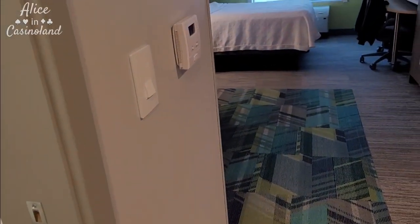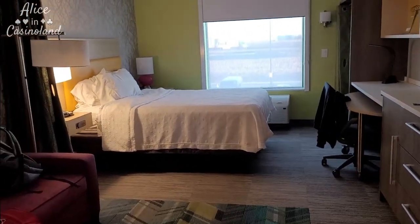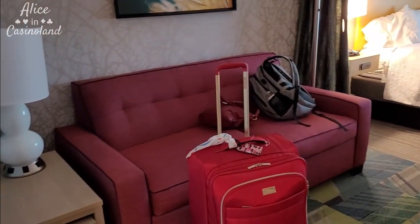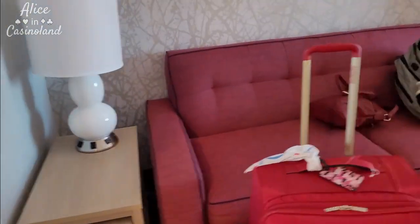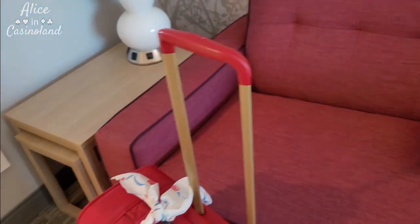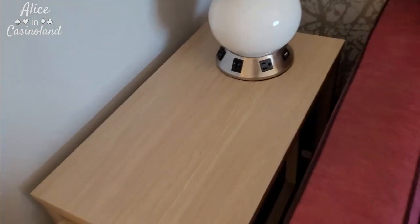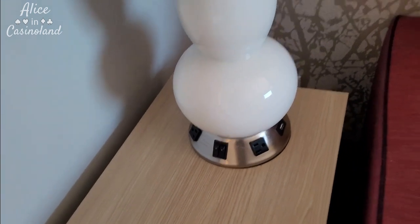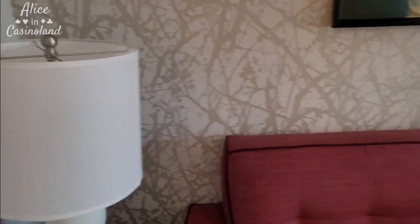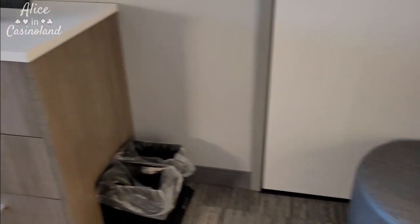I've got a queen size suite. So there's a queen size bed, and there's also a sofa which does fold out to make another bed. So technically you could probably sleep four people in here. I've got a lamp with quite a few plugs — on either side there's plugs, USB ports, plugs behind. A nice little area to sit, a little sitting stool or leg rest.